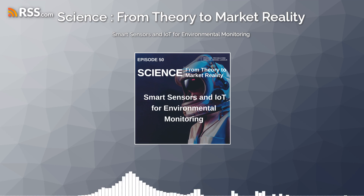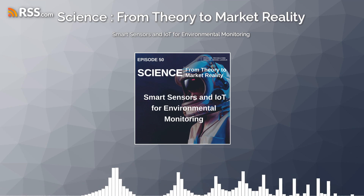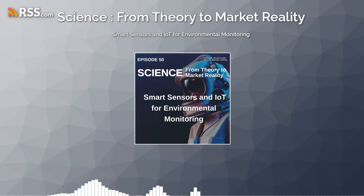Despite their immense potential, smart sensors and IoT devices for environmental monitoring face challenges related to data quality, sensor calibration, power consumption, and data privacy. Ensuring the accuracy, reliability, and security of sensor data requires careful calibration, validation, and quality control procedures.